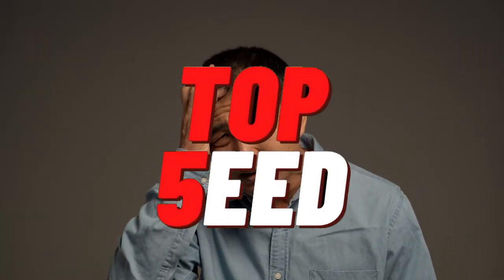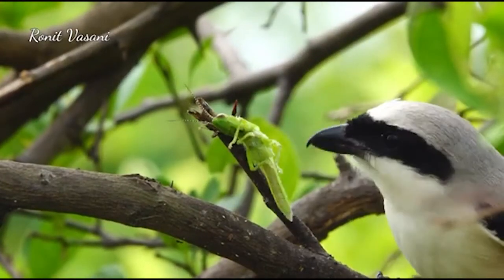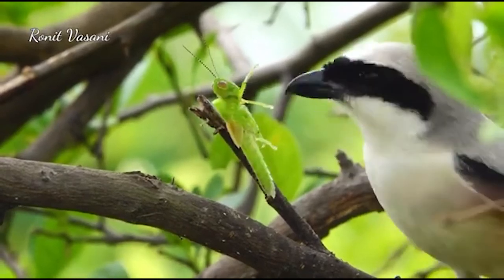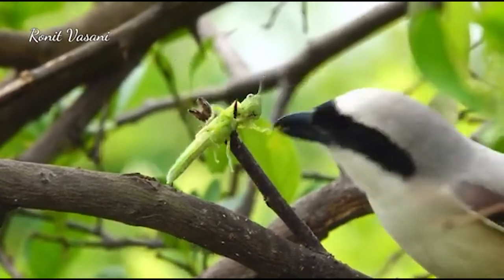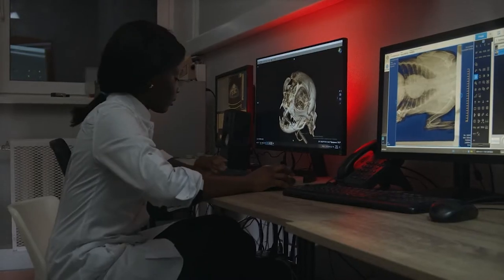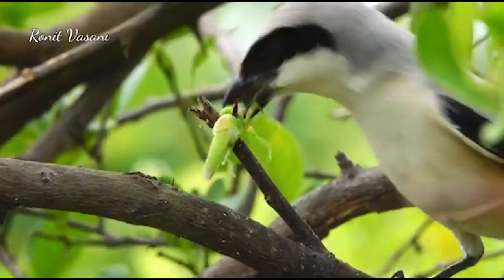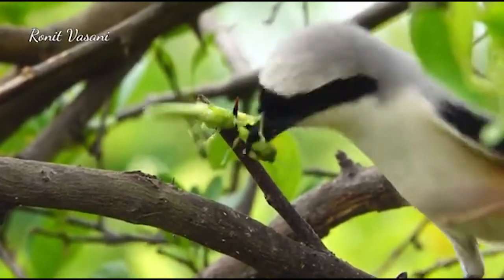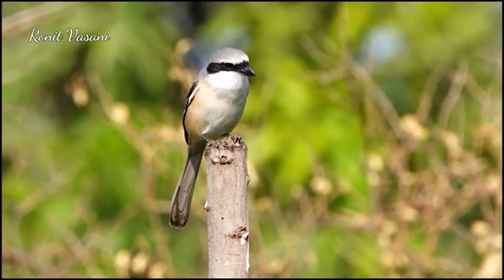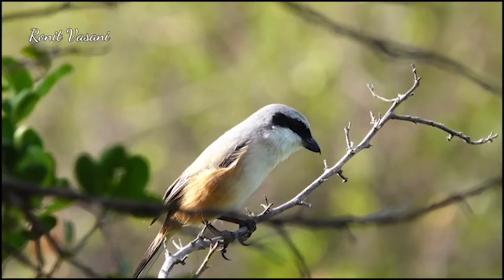Welcome to Top Feed. Hit that subscribe and like button now, and let's find out how loggerhead shrikes feast on animals that are their size or sometimes even bigger. What if I tell you this small bird is incomparable to the formidable eagles of the Americas? Well, you have to believe it, because it's not me who's saying that — it's science. Also known as the butcher bird, the loggerhead shrike has evolved in a somewhat cruel manner. Don't let the size and cuteness fool you — rodents and other small animals fear this bird like nothing else.